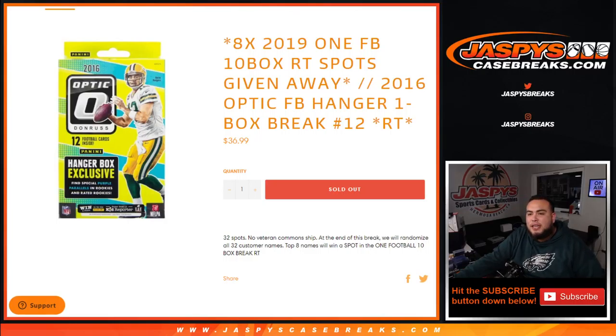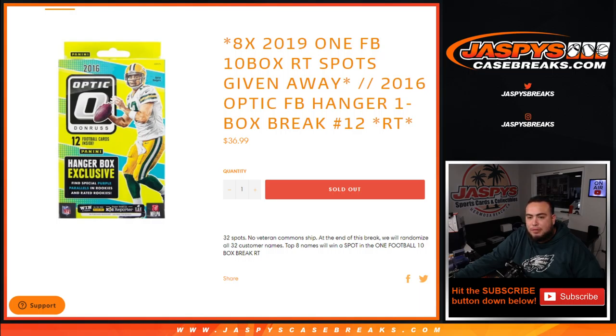What's up everybody, Jason from JaxBeatsCaseBreaks.com. We're giving away 8 2019 Panini One Football spots — random team spots — and a 2016 Optic Football Hanger 1 box break, number 12 random teams. The way this works: we'll randomize customer names and teams, distribute the hits out of the hanger. Then at the end of the break, we'll randomize all 32 customer names, and the top 8 names will win a spot in the Panini One Football 10 box random teams break.